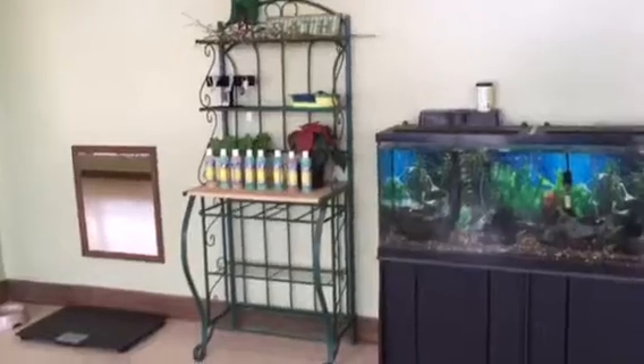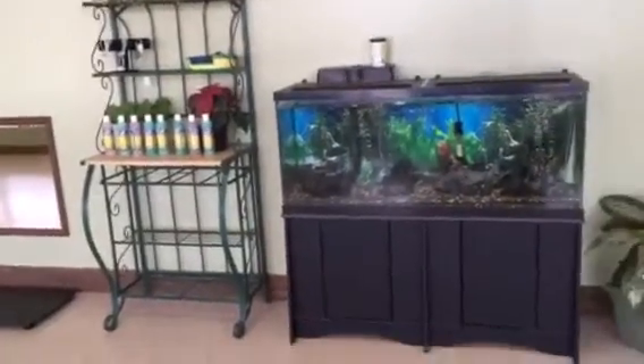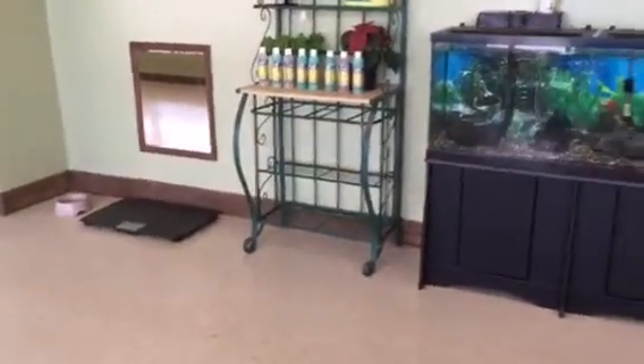We have a few other boutique items. We do carry the shampoos here as well, and we have a scale if you want to weigh your dog while they're here.